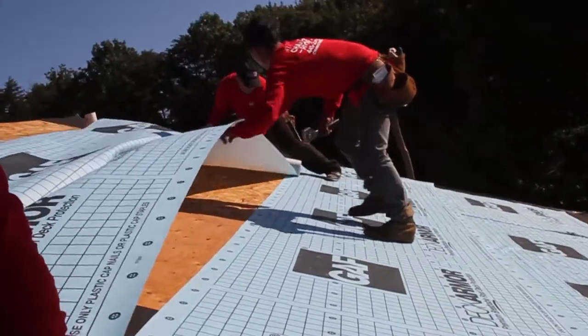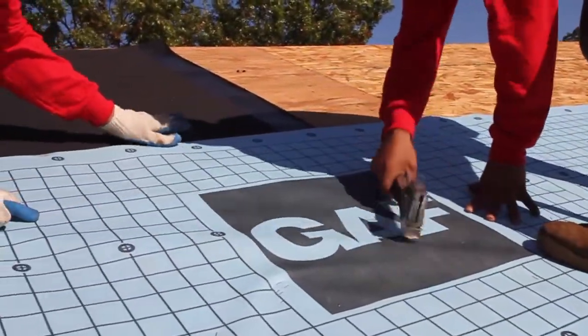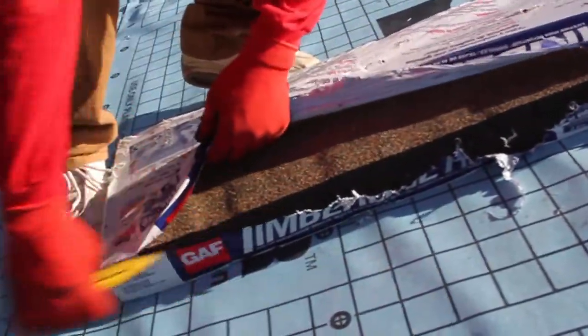Underlayment then covers your home. This particular underlayment is made by GAF — it acts like an armor that protects your home from the elements.